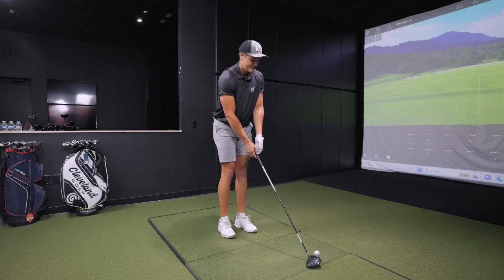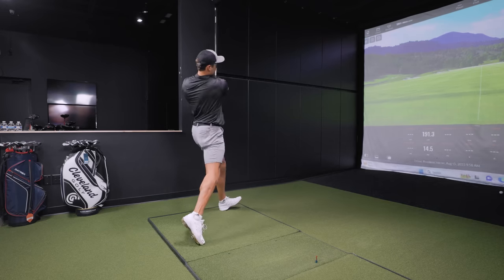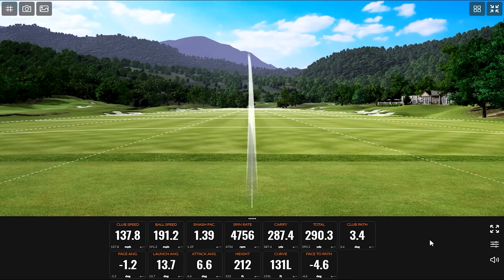Let's give it a go. Wow. I love the difference in the carry versus total distance on this — you got three yards of roll out. I think you get a lot of spin. Also just a mere 212 feet in the air.